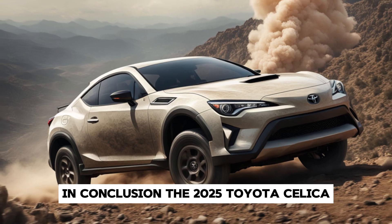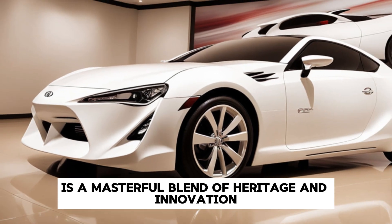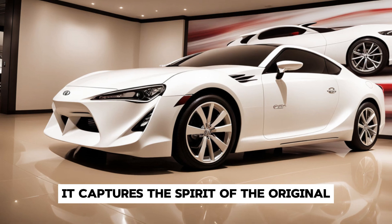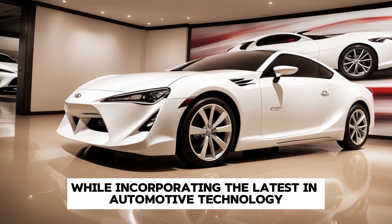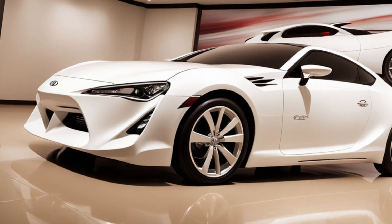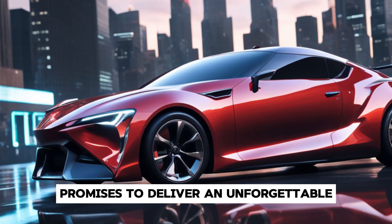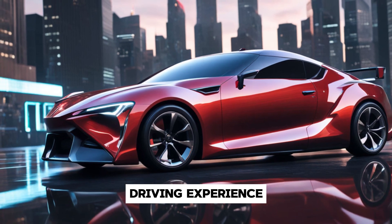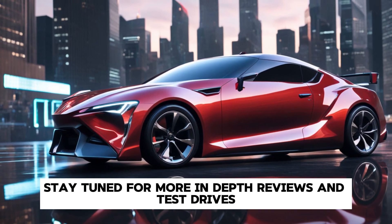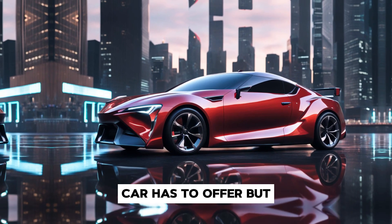In conclusion, the 2025 Toyota Celica is a masterful blend of heritage and innovation. It captures the spirit of the original while incorporating the latest in automotive technology and design. For enthusiasts and newcomers alike, the new Celica promises to deliver an unforgettable driving experience. Stay tuned for more in-depth reviews and test drives as we explore everything this remarkable car has to offer.